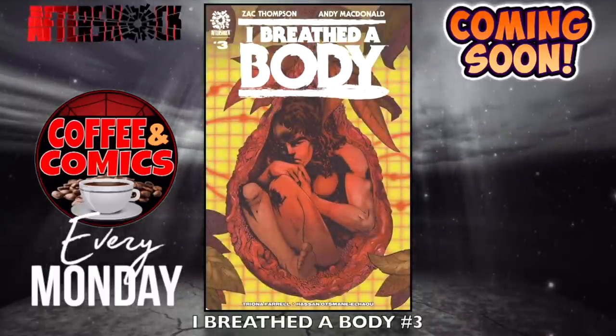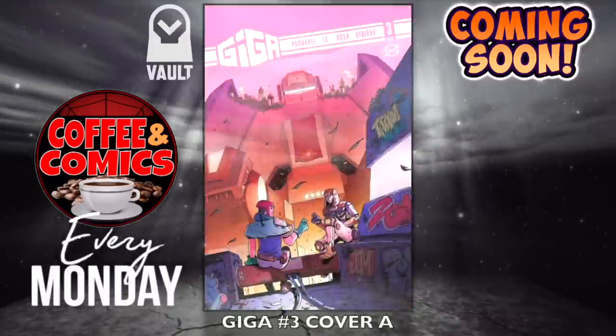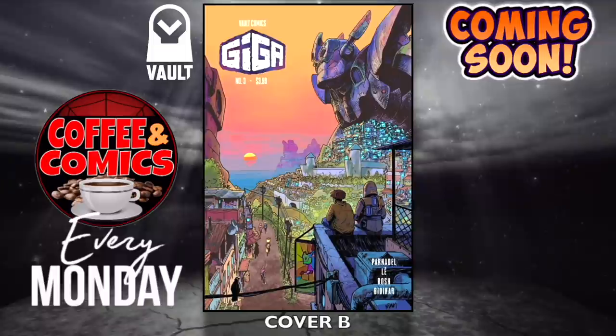I Breathe the Body, number three — Aftershock Comics. Nuclear Family, number two — love this book. Giga, number three — cover A, this is Vault. I thought that came out, I could be wrong. Cover B — maybe it was just number two.